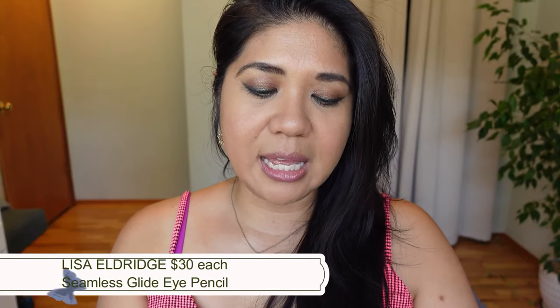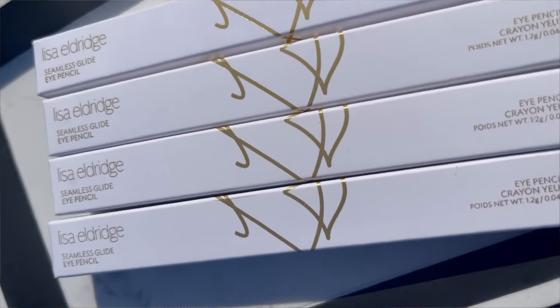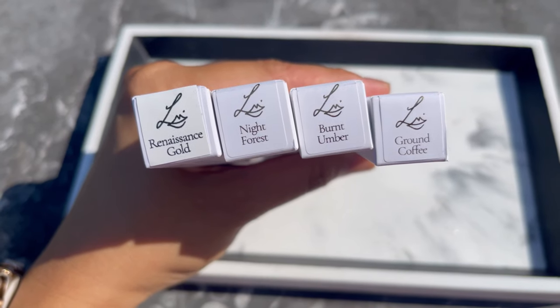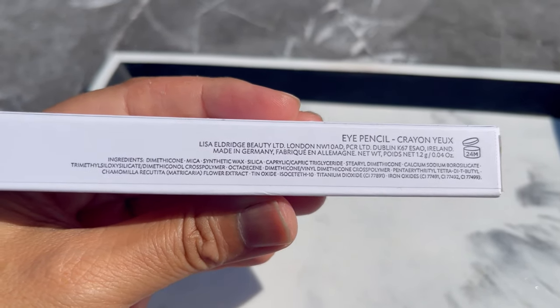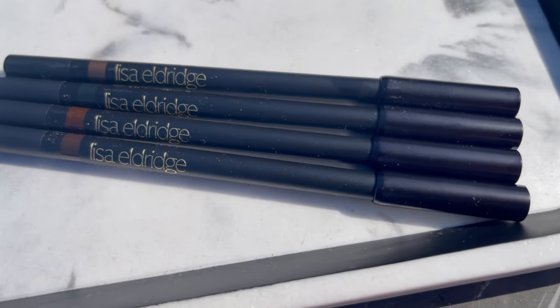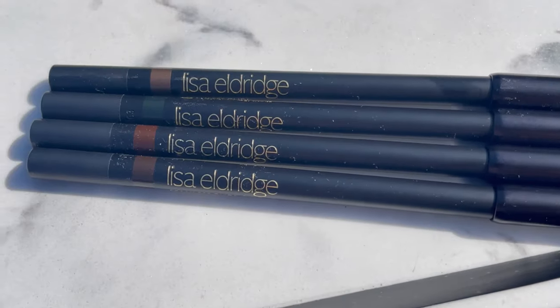Today I'm testing out the new Lisa Eldridge Seamless Glide Eye Pencils. I'll insert some product shots I took outdoors. These retail for $30 each USD and came out last week in September 2023. The description calls them a luxuriously silky smooth long-wearing gel eye pencil with intense color payoff, available in six shades from velvety matte to lustrous metal, with an addictively creamy texture.